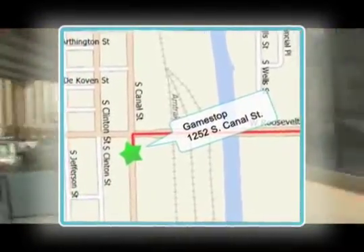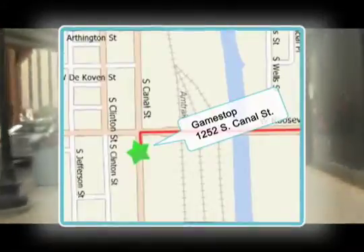Head to the southwest corner where there will be a Walgreens. Go around the Walgreens and behind it, you'll see GameStop.